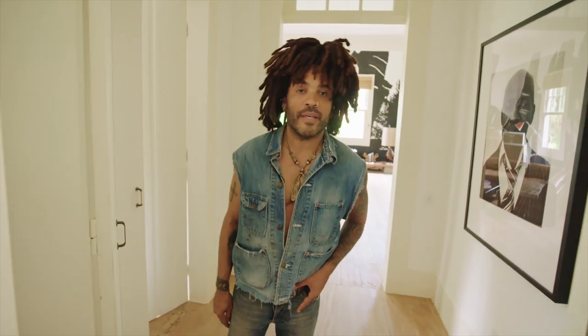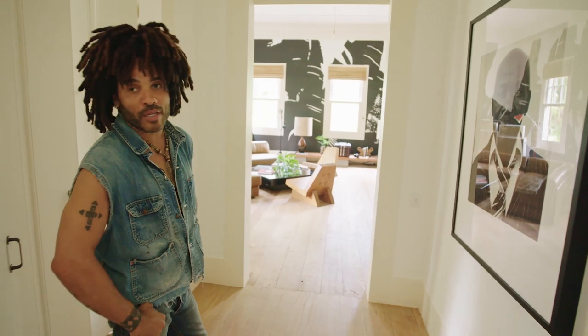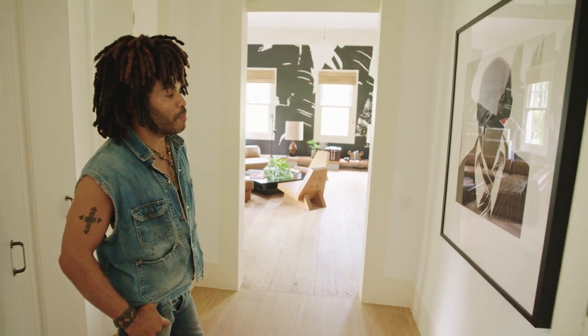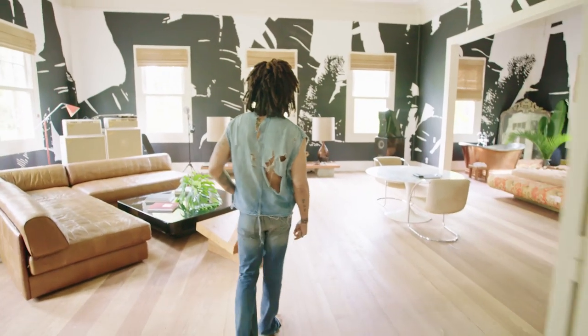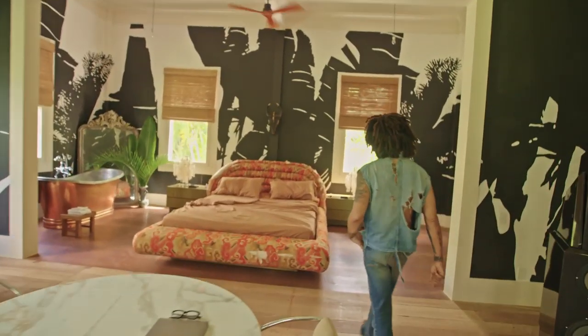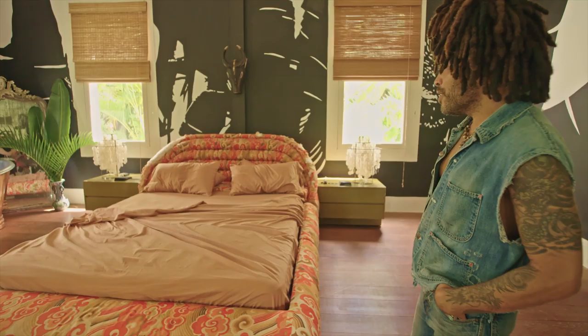We're entering the master bedroom now. This is a picture of my grandfather, Albert Roker, taken by Reuven Afanador. He's a lovely human being and a brilliant photographer. That was taken in the Bahamas back when I was recording the circus album. This is the master bedroom — it's a suite, living room and bedroom. This bed is made by Vladimir Kagan from the late 60s. It's got some wear to it, but that's part of the charm.